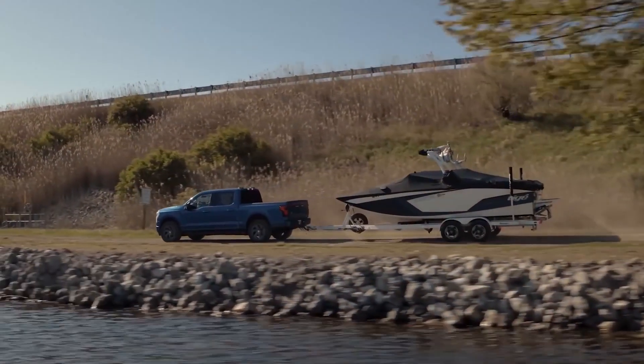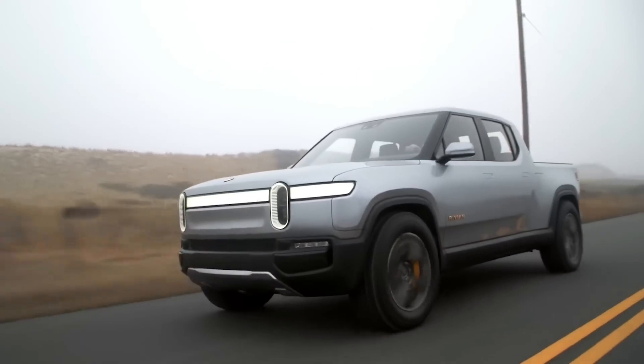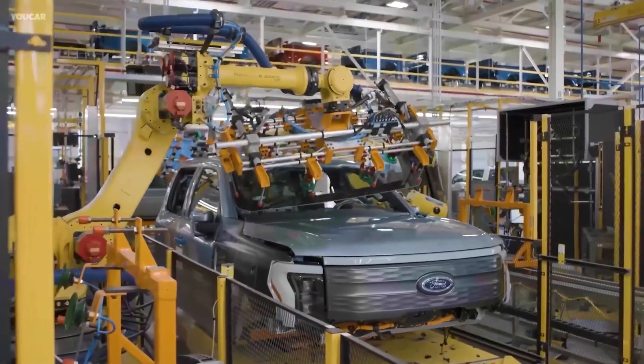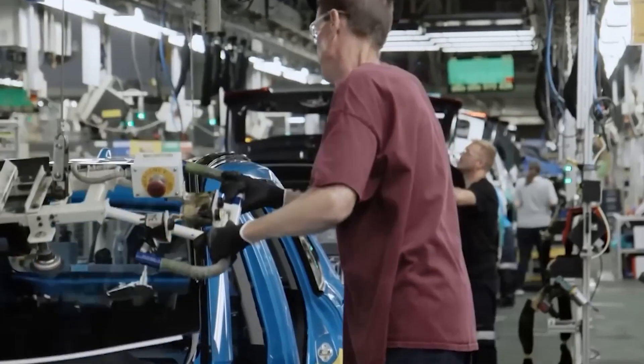In the United States, the base price of the commercial-grade all-wheel drive version was announced at $39,974, with higher power trim and range models having prices that went all the way up to $90,000. Production of the F-150 Lightning started on April 26, 2022.